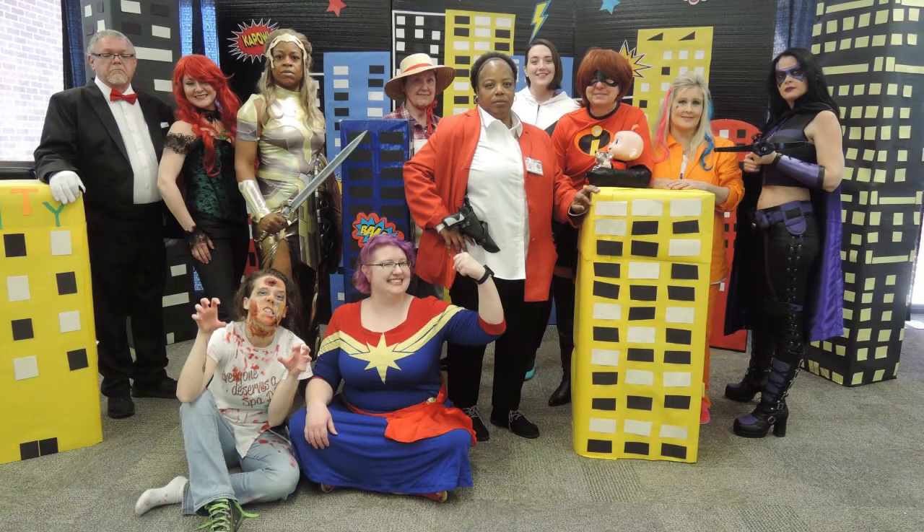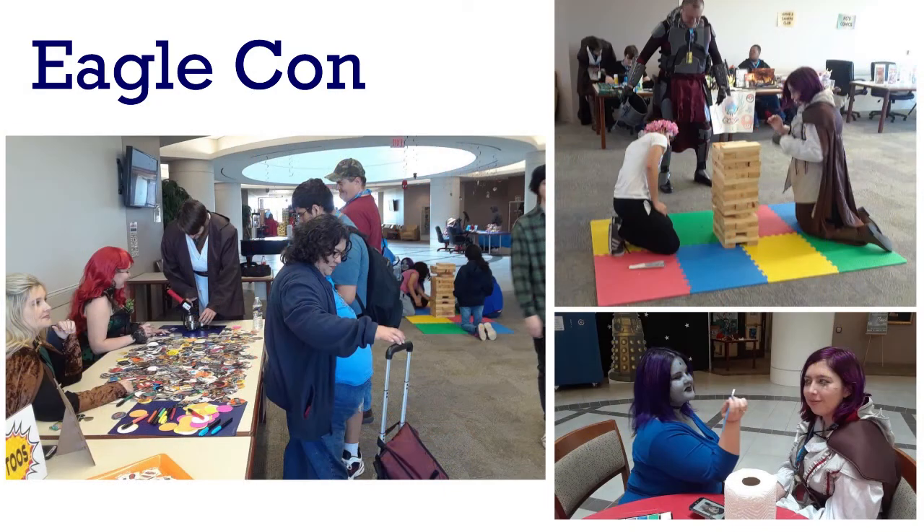Hi, I'm Olivia Poulton and I'm the electronic and digital services librarian here at A&M Texarkana. We showed you a few pictures of the library decorated for different events — let me tell you a little bit more about those. This last spring semester we had our fourth annual Eagle Con. At this event we have cosplay contests, games, popcorn, face painting, button making, an escape room, and more.